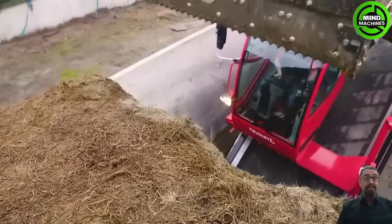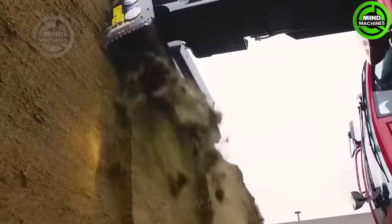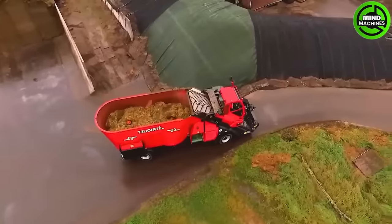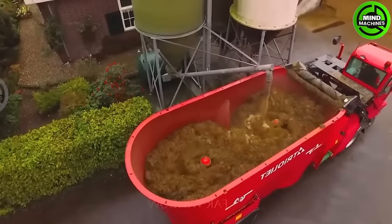Trio Track, a crucial livestock industry edition, features a spacious 30,000 cubic meter tank for efficiently mixing livestock feed ingredients using an advanced rolling mechanism.